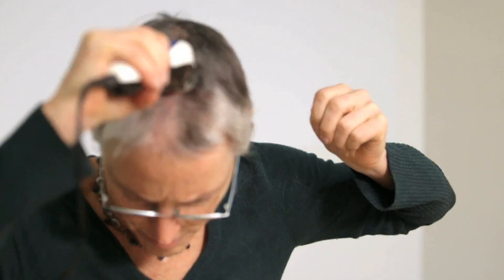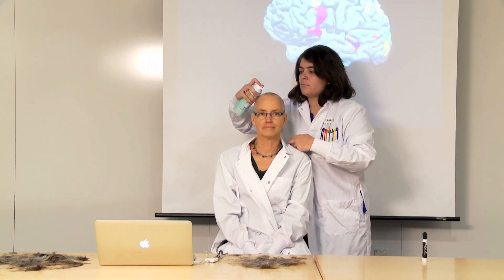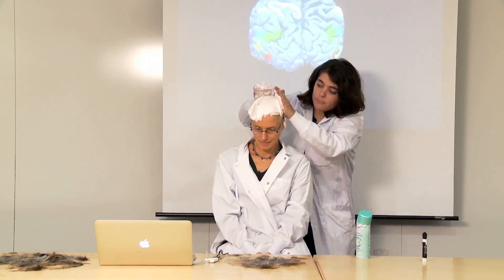Now, once we get a less obstructed view of my head, I'm going to show you where each of those brain regions is on my scalp.